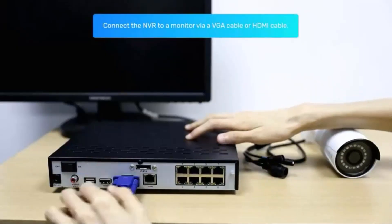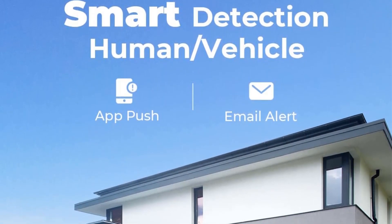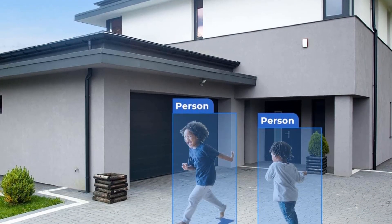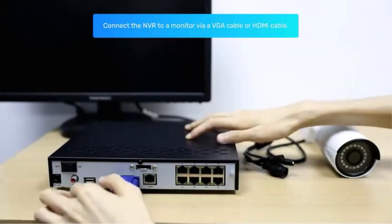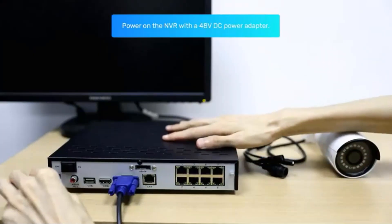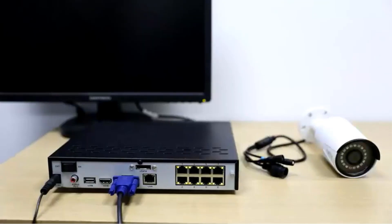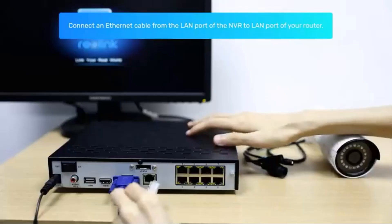One standout feature of the Reolink RLK8-800B is its person/vehicle detection capability. Using SmartPoE (power over Ethernet) IP cameras, it can accurately identify people and vehicles based on their shapes. This feature helps to minimize false alerts caused by animals or shadows, ensuring that you only receive meaningful notifications. Additionally, you have the flexibility to configure the camera to specify the type of detection you want to be alerted about.